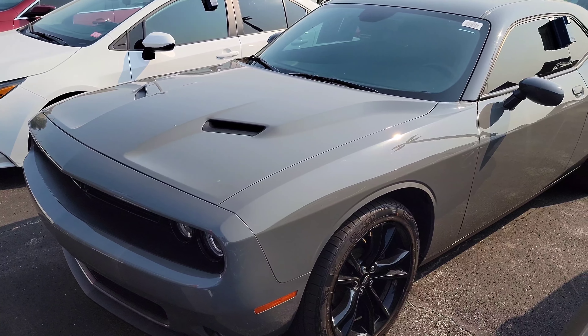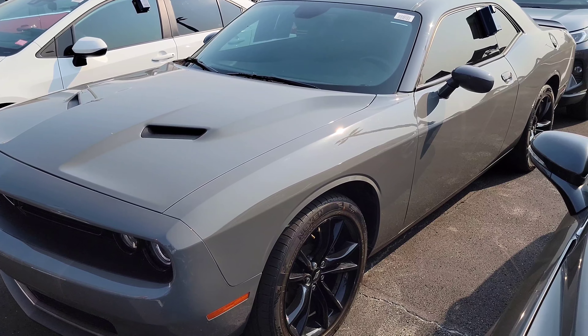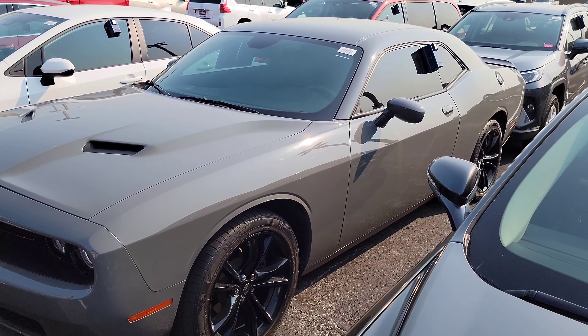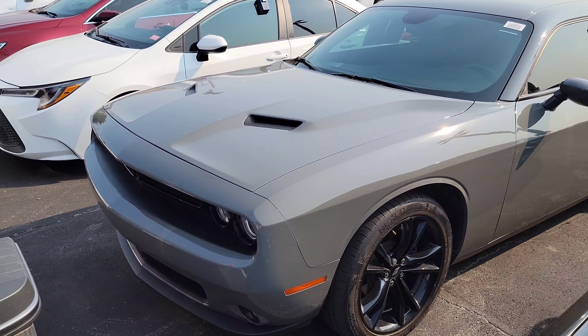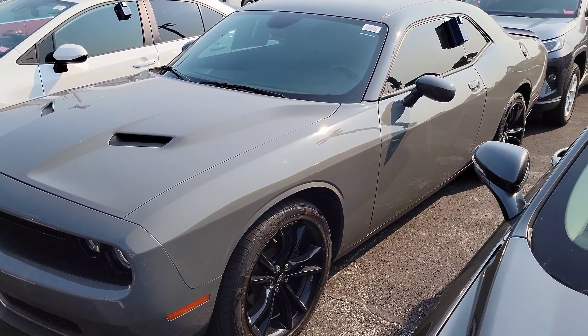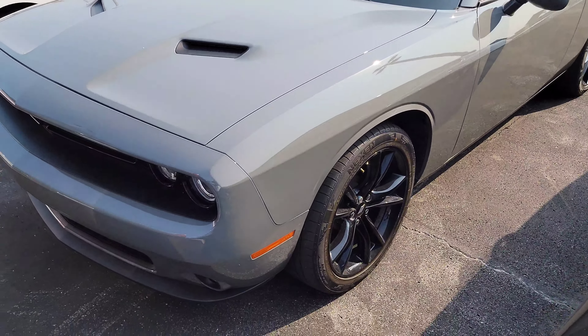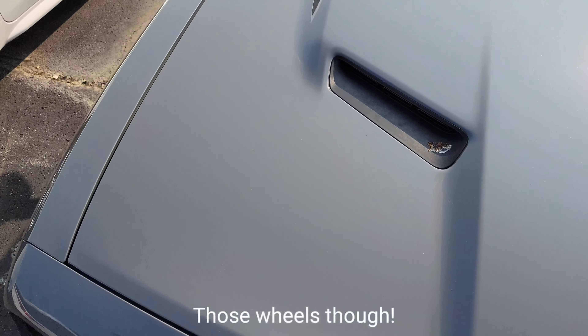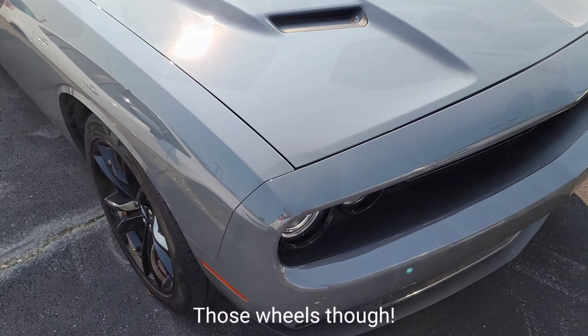It sits up a little higher and it feels like more of a cruiser than the Mustang. I think the Mustang's gotten better at taking corners and things like that. This car is unapologetic for what it is, but I definitely prefer the Mustang over the box with the brawny engine.